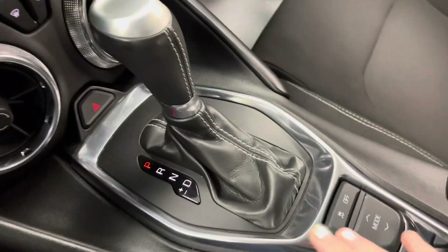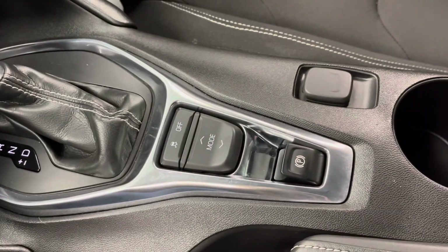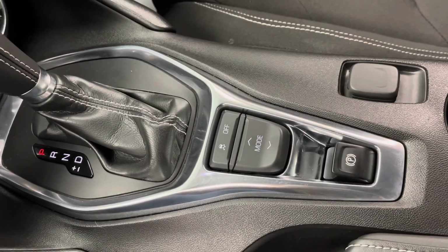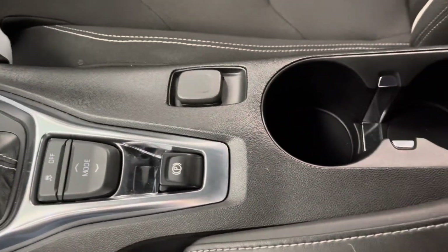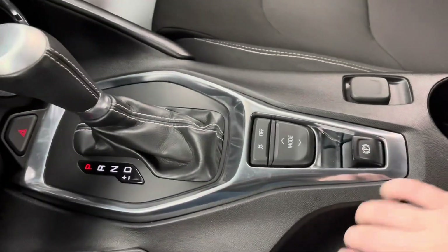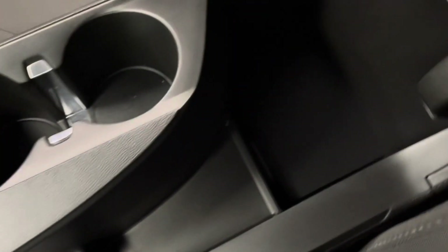You do have your gear shift here in the center, as well as your parking brake and mode shift, and your electronic stability control toggle, which does help to prevent skidding and sliding. Right behind that, you do have a power outlet, as well as two cup holders, a small compartment to store items in, two additional USB charging ports, and an aux cord plug-in.